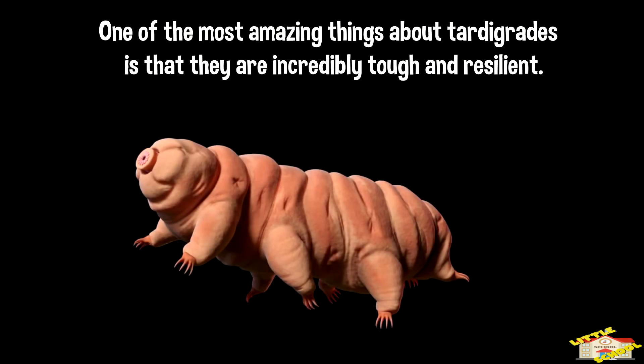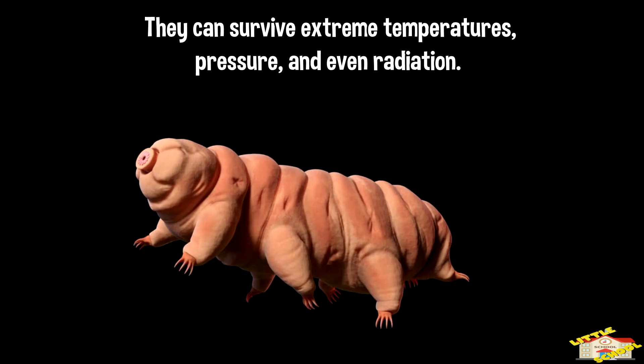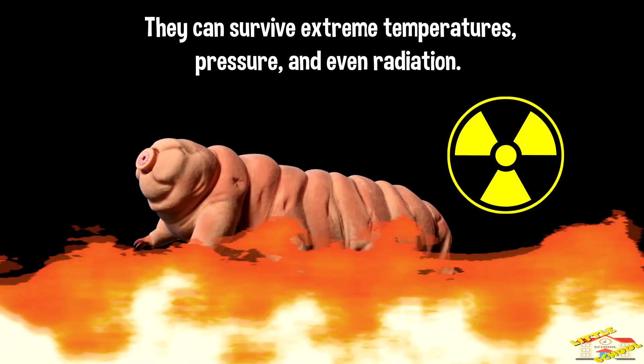One of the most amazing things about tardigrades is that they are incredibly tough and resilient. They can survive extreme temperatures, pressure, and even radiation.